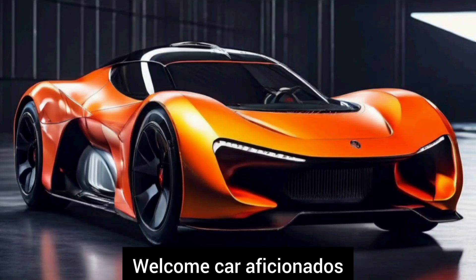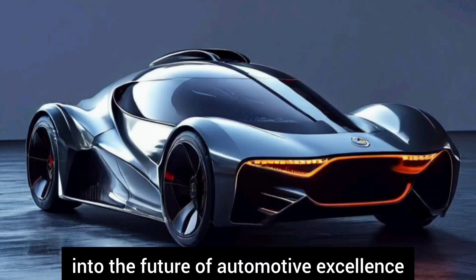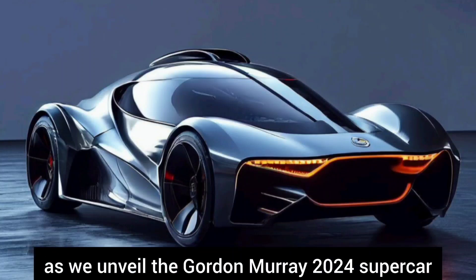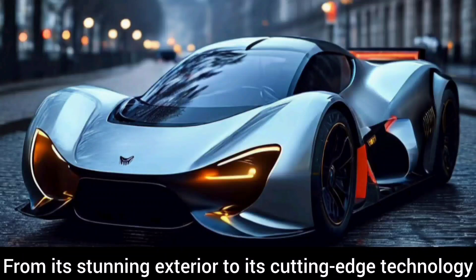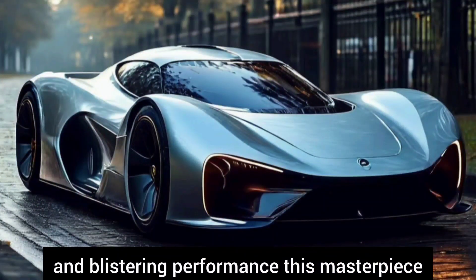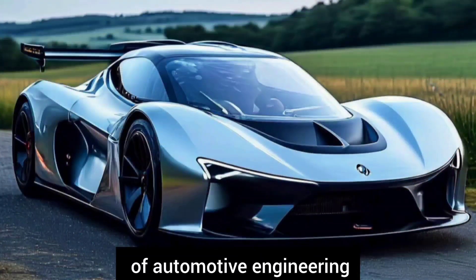Welcome car aficionados. Today we embark on an exhilarating journey into the future of automotive excellence as we unveil the Gordon Murray 2024 supercar. From its stunning exterior to its cutting-edge technology and blistering performance, this masterpiece promises to redefine the boundaries of automotive engineering.